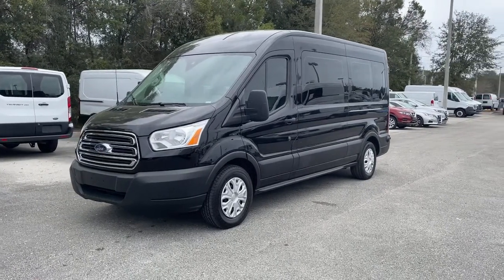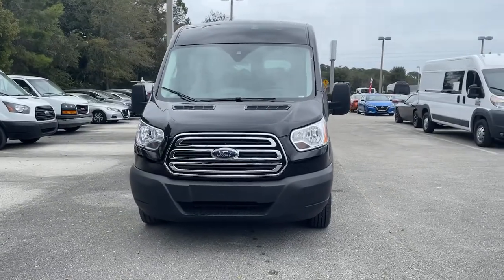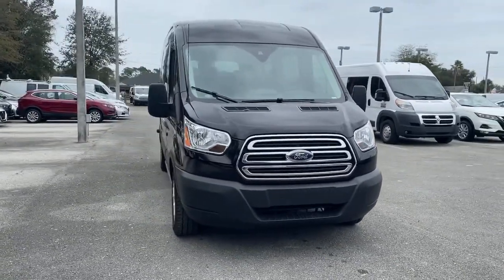Here is a wonderful 2019 Ford Transit. With less than 40,000 miles on the odometer, this vehicle stands out from the rest.